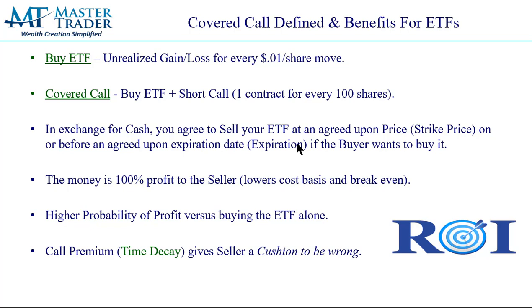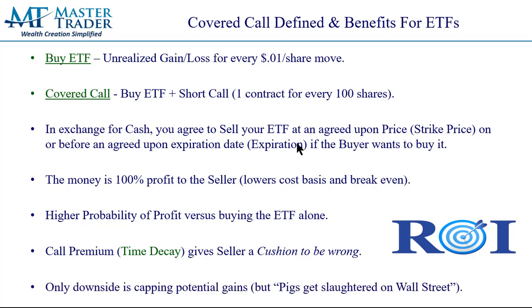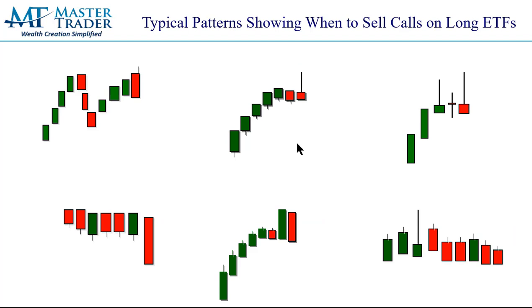It's a higher probability of profit versus buying the ETF alone. Why? Because you're putting money in your pocket and lowering the cost of that asset. The premium we're receiving — I refer to that as our cushion to be wrong on the direction. The ETF can consolidate or go against you, and that money we put in our pocket is ours. The stock can go against us and we still make money. The only downside in selling calls is that you're agreeing to sell your ETF at an agreed-upon price. But the old saying on Wall Street is pigs get slaughtered. So we're doing this as prudent risk management when we think the stocks are stalling to sit through a consolidation or pullback.